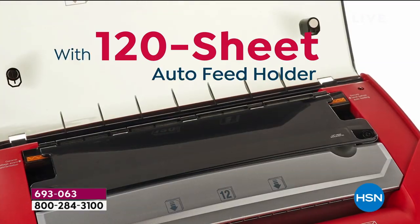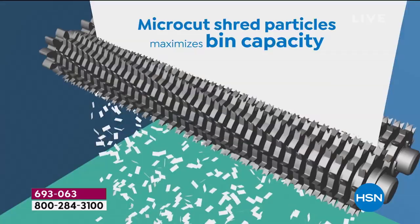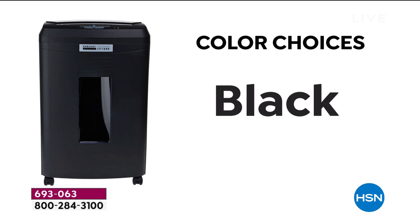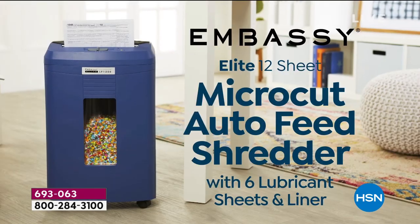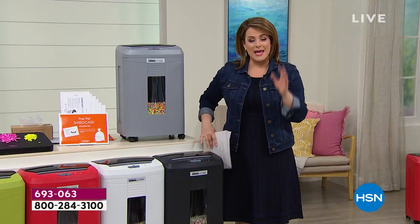We are so proud to carry Embassy here at HSN. Embassy is the number one name brand — they make one out of every four shredders in the world. Every Embassy shredder we have on hsn.com is a customer pick, so we know you love them.